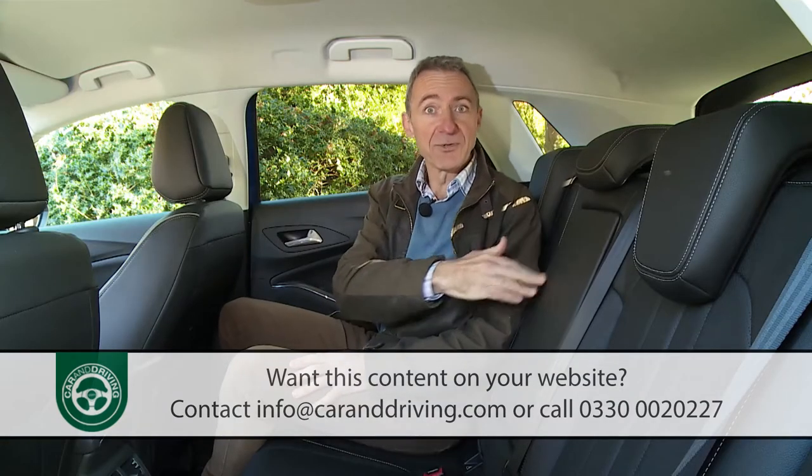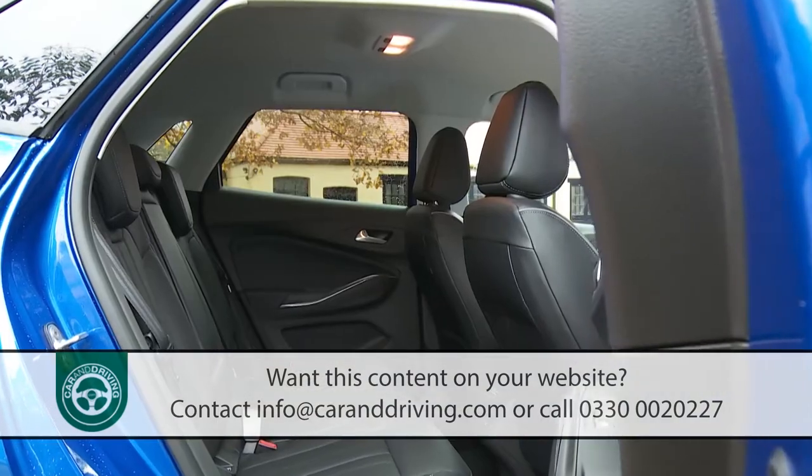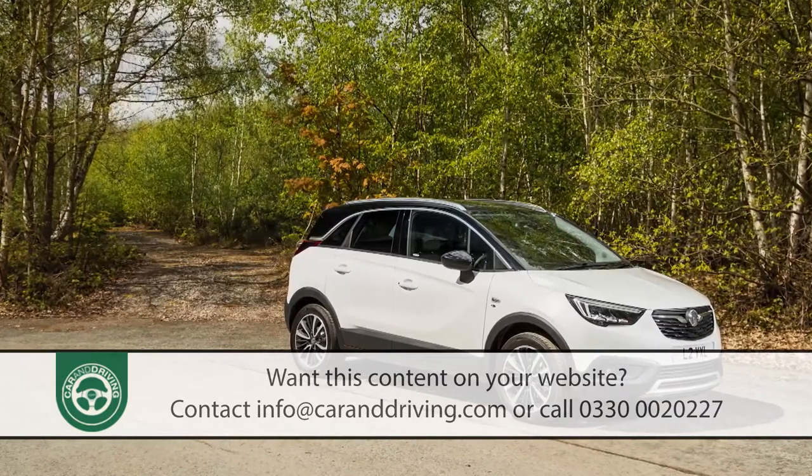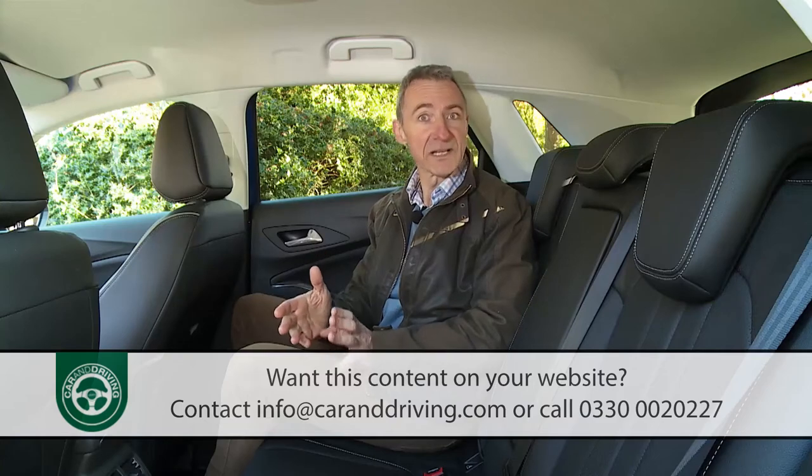Unfortunately there's no option to get the kind of sliding, reclining rear bench that you'll find available in Vauxhall's smaller Crossland X model, or in this class on a rival Volkswagen Tiguan.